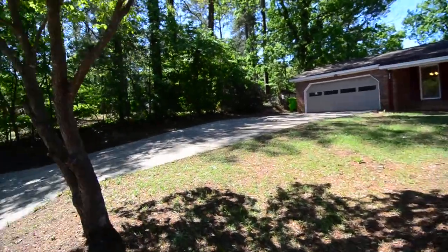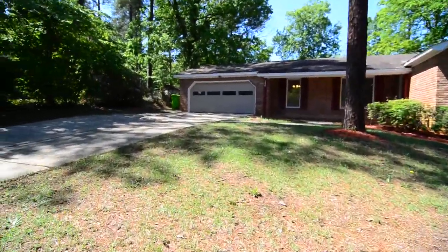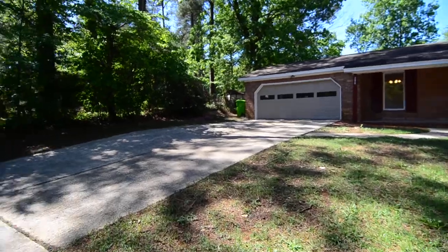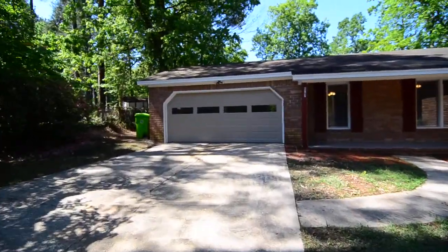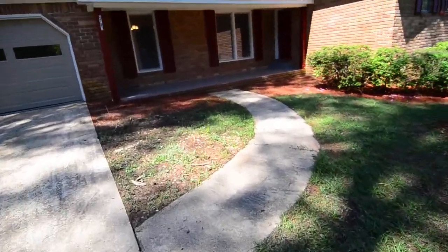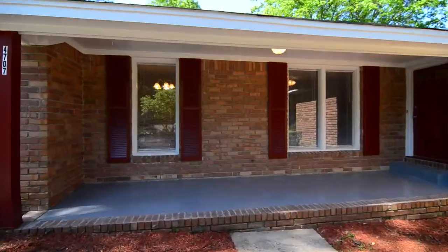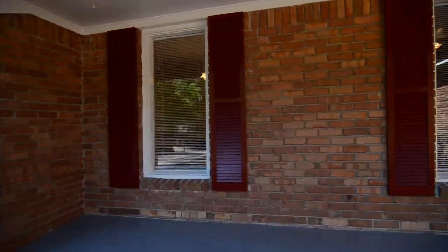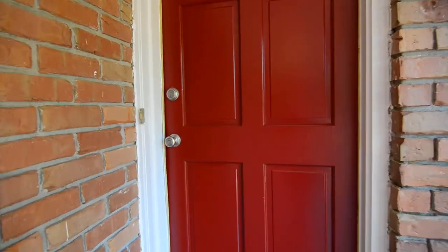You have a nice size front yard with a couple of mature trees, including some pine trees and a Magnolia tree to the right. There's a wide driveway leading up to the two-car garage with an automatic opener, and a walkway leading to a large, comfortable front porch that runs along the length of those windows. Your entry is here to your right.